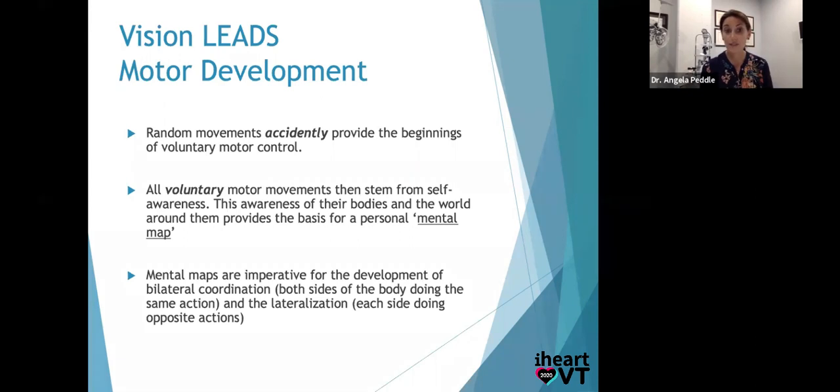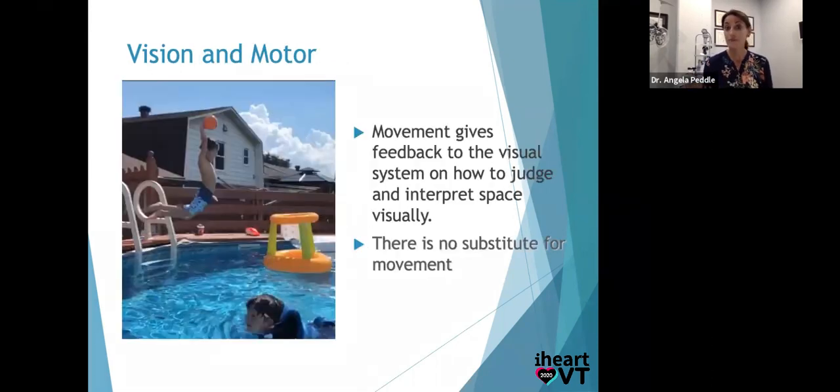This is imperative for development of coordination. Do they know rights and lefts? Can they go up the stairs alternating feet by three and a half? Can they crawl properly? All of this stuff is vision leading motor. Movement gives feedback to the visual system on how to judge and interpret visual space — once they see, they move, they get, and they understand volume of space. How can a child judge getting a basketball into a pool net? That is vision and volume of space through practice.